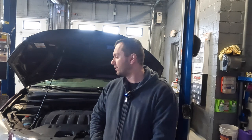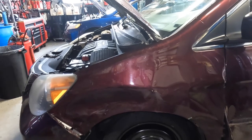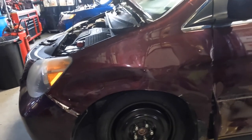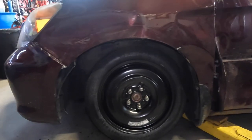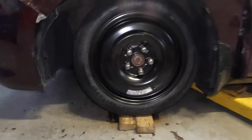Welcome back to the channel. Today I got a 2008 Honda Odyssey behind me and I'm gonna show you what's going on with it — it's a lot easier to show you than tell you. What happened is this poor lady was driving down the main street and someone came out of an alley, and they wound up hitting her in the front.